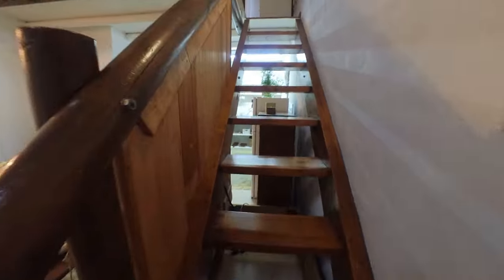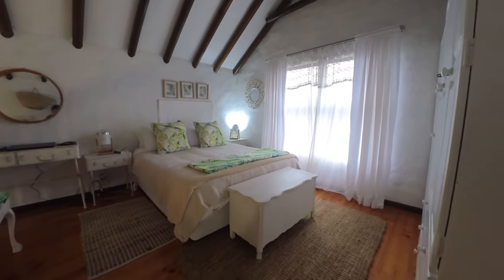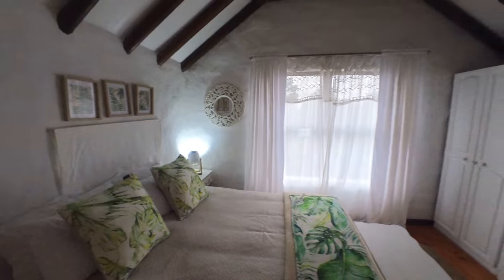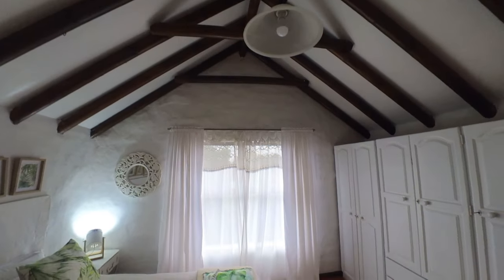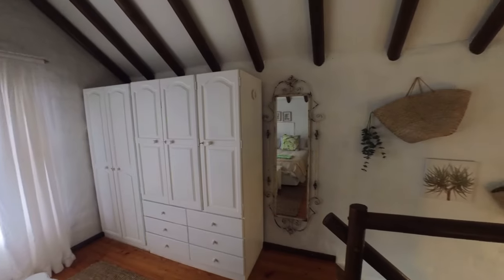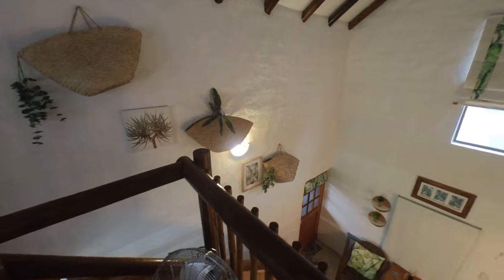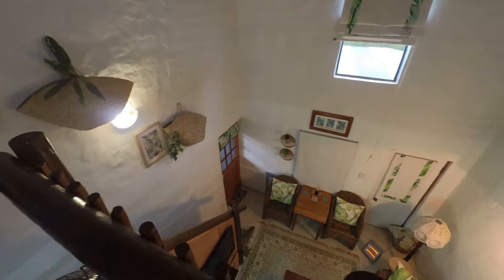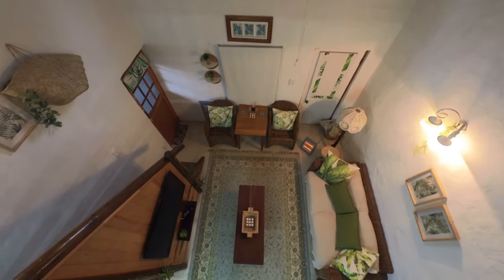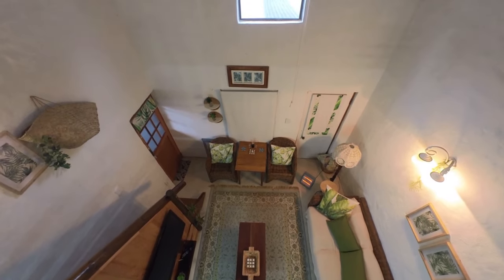Let's go upstairs — and this is the bedroom, very nice. Overall I would rate this place a 5 out of 5 because I think it's beautiful and so comfortable, very homely. The hostess, her name is Marlene, she's absolutely lovely.